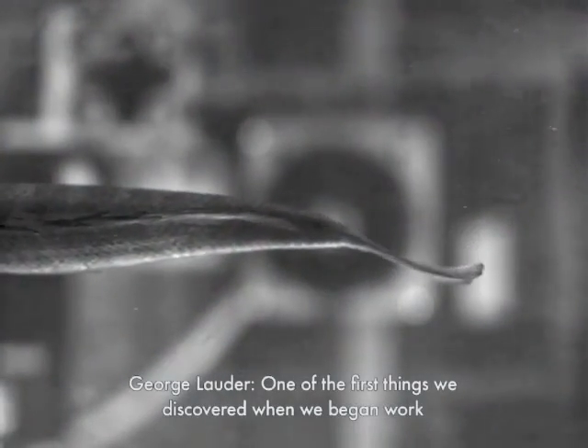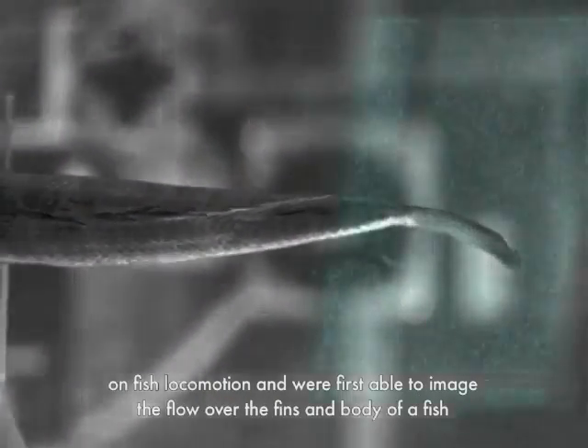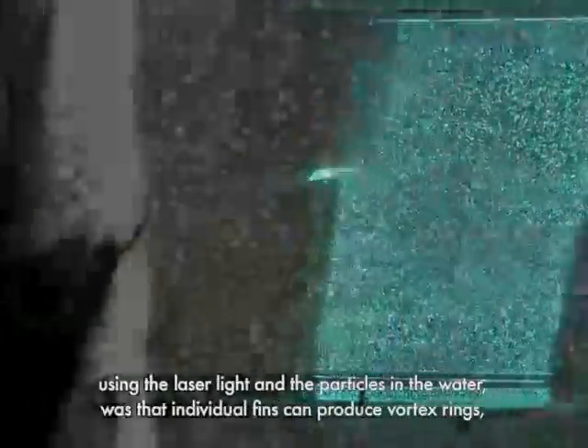One of the first things we discovered when we began work on fish locomotion and were first able to image the flow over the fins and body of a fish using the laser light and the particles in the water was that individual fins can produce vortex rings — like a smoke ring essentially in the water — spinning rings of fluid that contain the momentum that was added to the fluid by the flapping fin.